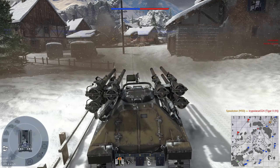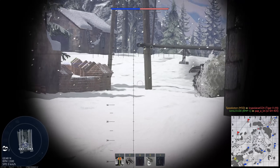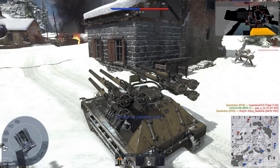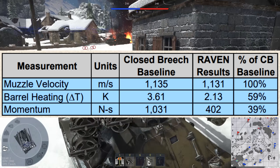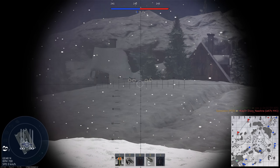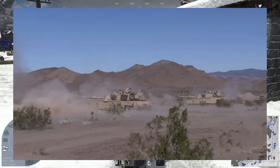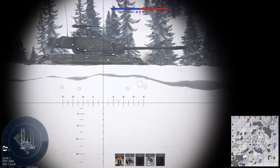Raven guns essentially cheat that tradeoff, while providing a number of other advantages and disadvantages when compared to conventional tank cannons. They don't completely negate recoil like recoilless rifles do, but they drastically reduce it. On a 35mm Raven demonstrator built by Ares Incorporated, the recoil momentum was only 39% of the closed breech baseline. Raven cannons also reduce how much the barrel heats up during firing. Propellant gases are obviously the main reason that tank barrels heat up, so by venting them, the thermal stress the barrel experiences is mitigated.